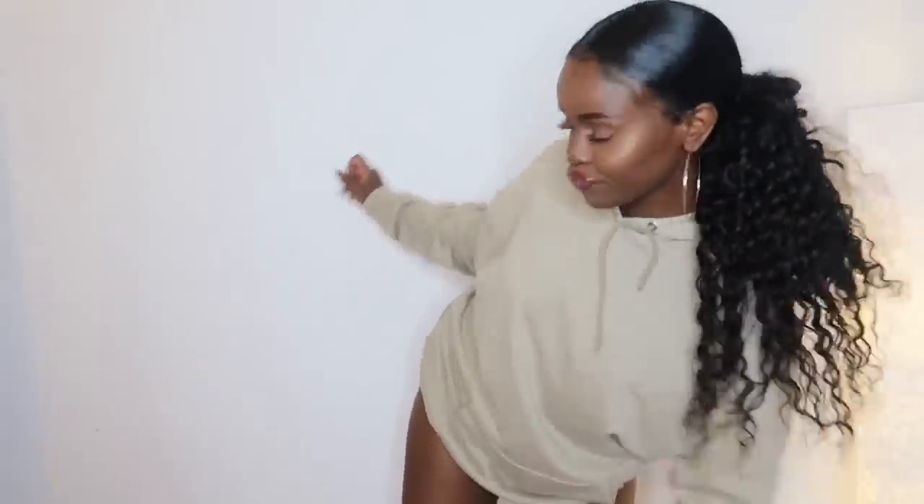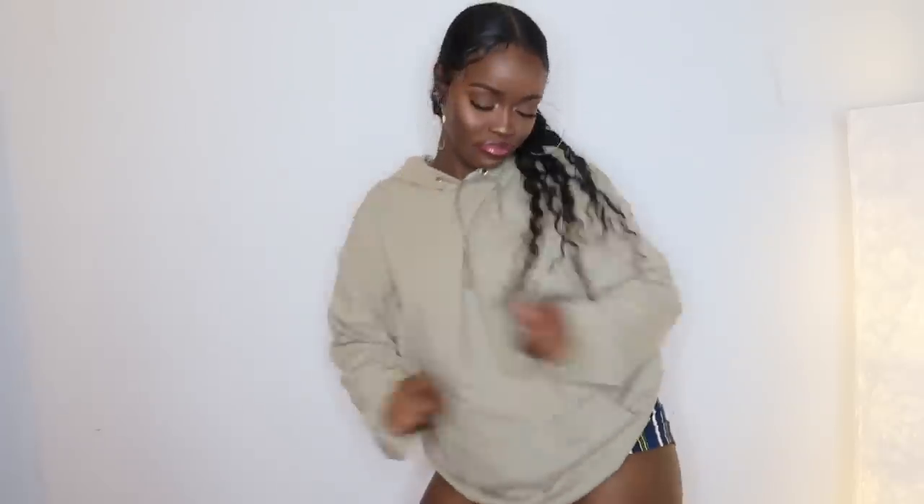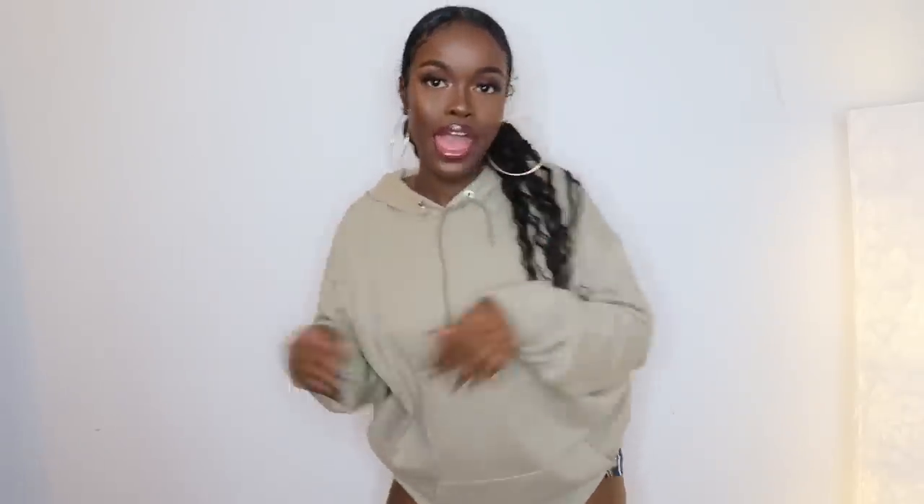I got a bunch of these hoodies, guys — like I got this in every color. Some of you have been asking where the pink one was from — that one's also from Pretty Little Thing. I got this in size small and the size smalls are quite baggy, like how you'd want a hoodie to fit. I got it in pink, white, gray, beige, black — every color. It's literally hoodie season, go and get your hoodies!